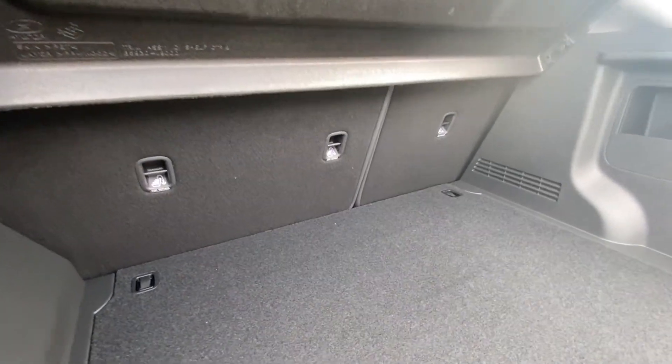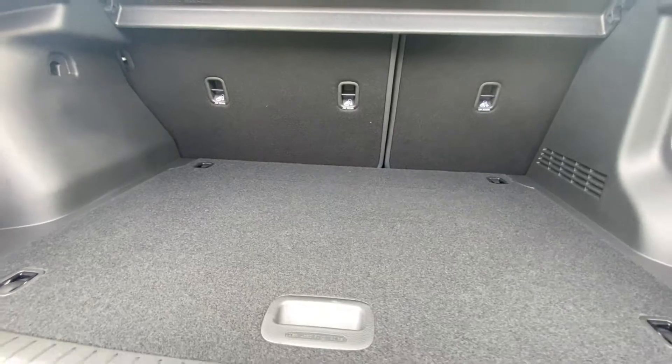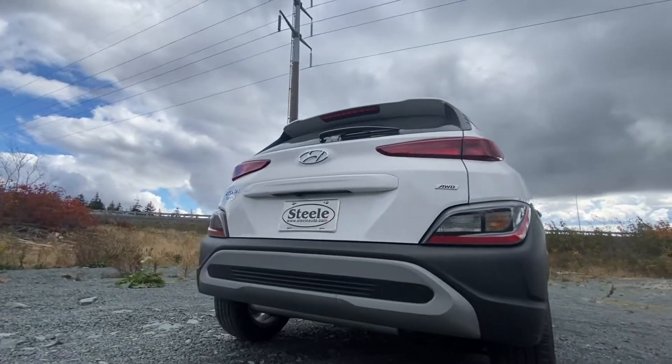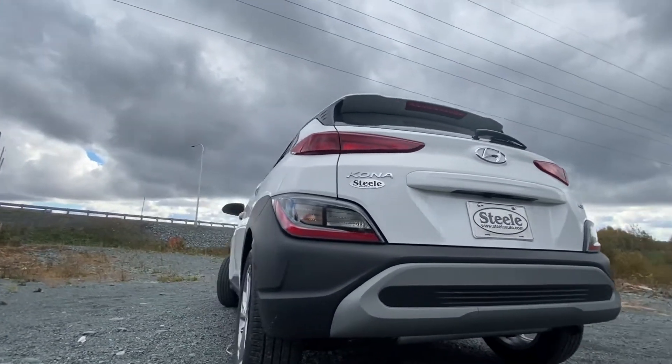And when it's time to get away from the city, the Kona offers more than 19 cubic feet of cargo space when all the seats are in the upright position. Put them down, and that changes to over 40 cubic feet of cargo space — you won't have any problem fitting everything you need for a nice long weekend away.